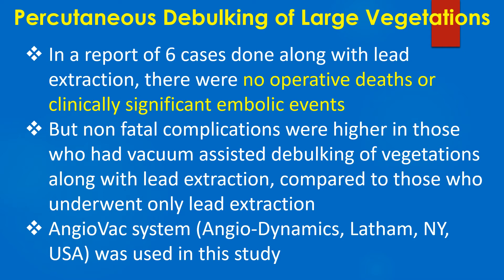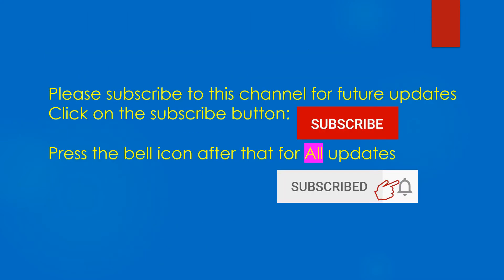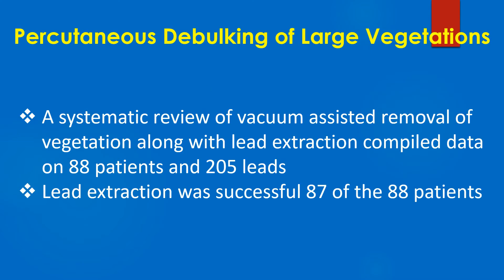The AngioVac system was used in this study. A systematic review of vacuum assisted removal of vegetations along with lead extraction compiled data on 88 patients and 205 leads.